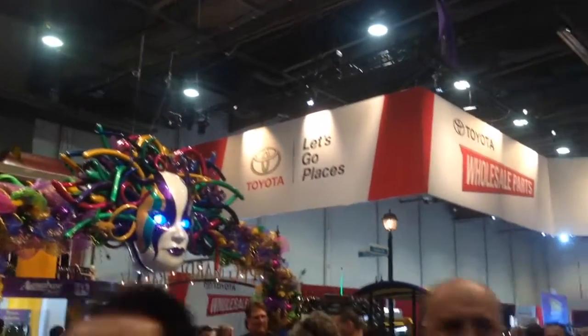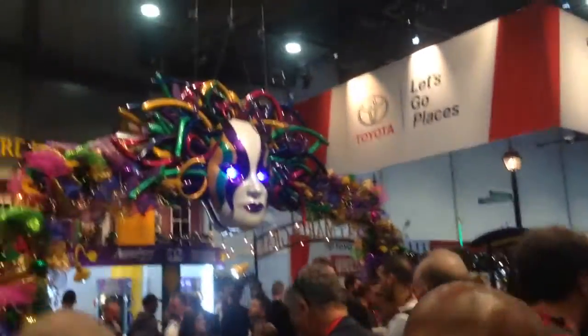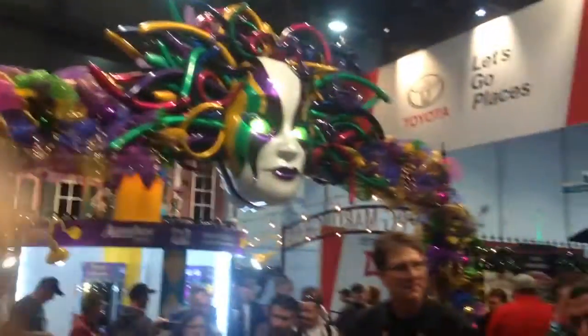Hey, this is Joe at SEMA 2015 with the Delray Customs YouTube channel. I'm here at the PPG paint booth with the Mardi Gras theme, showing off all the cool colors that they have.